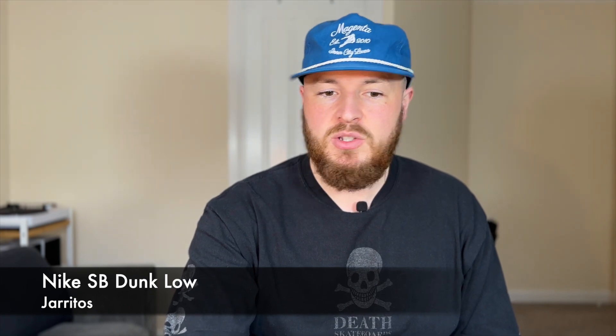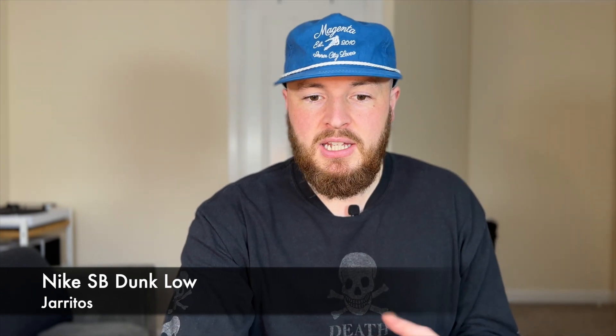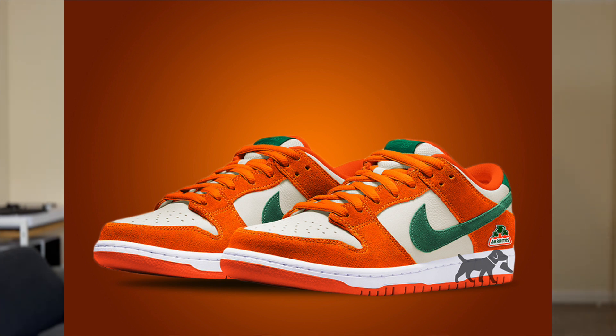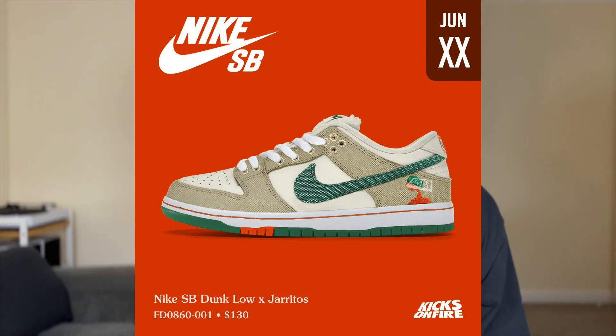Next we're looking at the Nike SB Dunk Low Jarritos collaboration. It's not a drink brand we have in the UK. Images leaked last year and people were really excited — the mock-ups were completely different to how it actually looks. Now that these pairs have been in hand, they're very nice still and I'm excited to get this pair if I can. I think a lot of people will be trying to get it because it's such a clean colourway with nice detailing and that Jarritos collaboration branding.